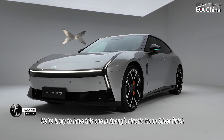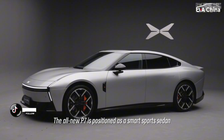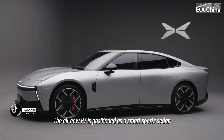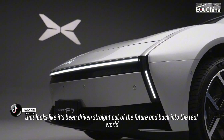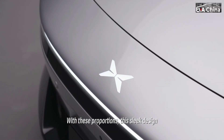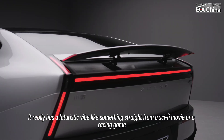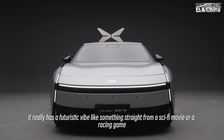We are lucky to have this one in Xpeng's classic moonsilver finish. The all-new P7 is positioned as a smart sport sedan that looks like it's been driven straight out of the future and back into the real world. With these proportions, this sleek design, and that silver pin, it really has a futuristic vibe — like something straight from a sci-fi movie or a racing game.